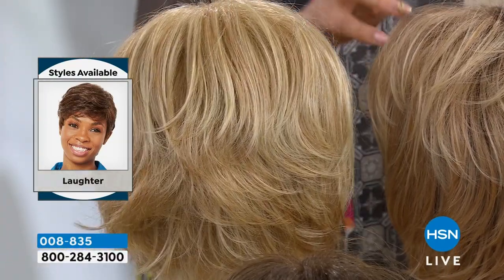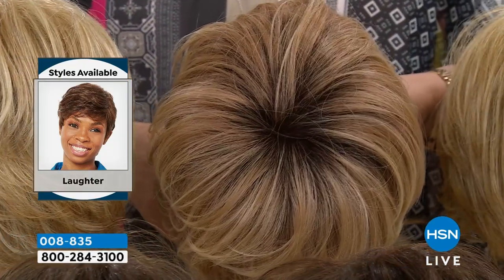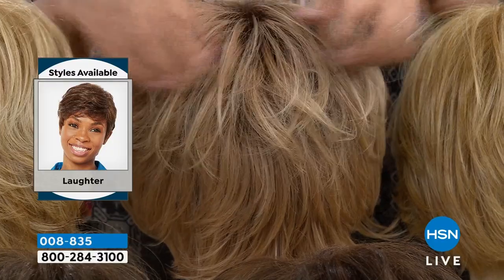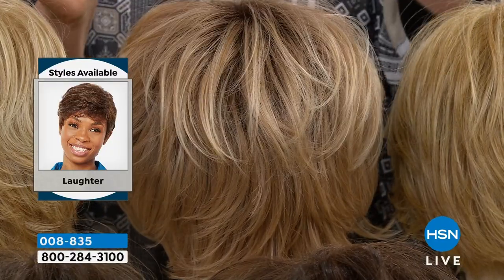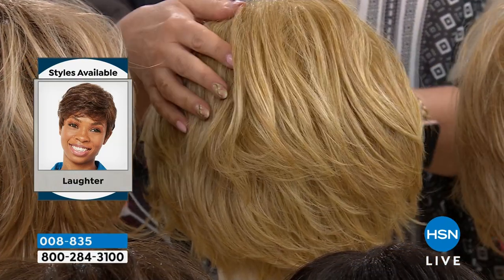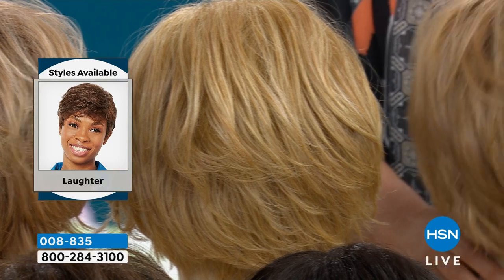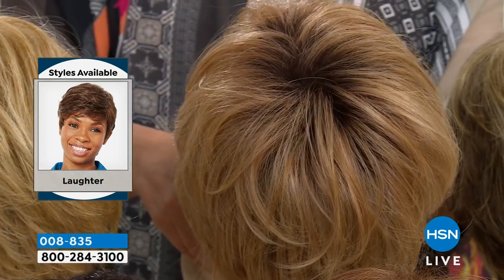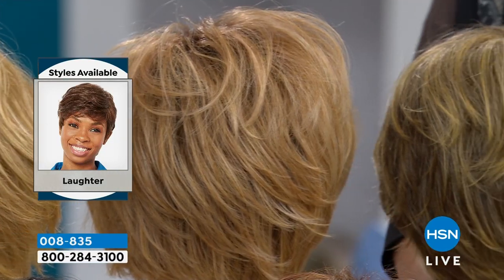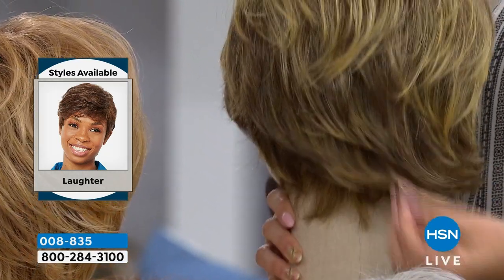Starting out with the light blonde — that's the one I was wearing in the last hour. You have up to 11 different shades; you can really see it in the light blonde. This is the light blonde rooted, which looks incredibly natural. The rooted ones are the ones that look the most natural — when you see in there, it gives you depth too. This is medium blonde — a little bit warmer in color. And medium rooted blonde.